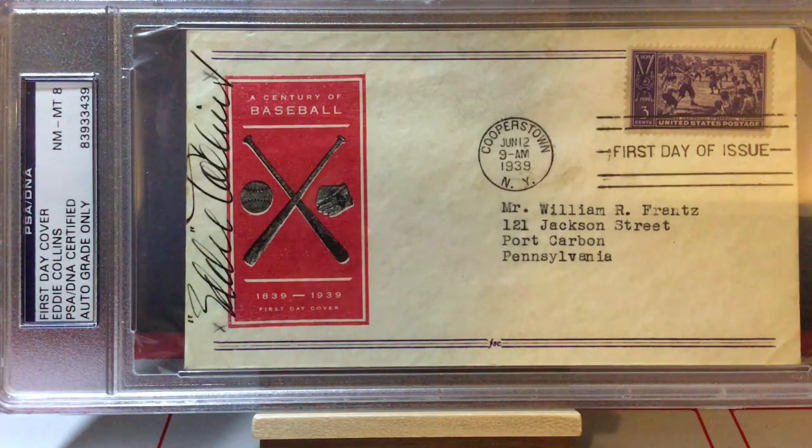Next up we've got this beautiful first day cover signed by Hall of Famer Eddie Collins. Just an amazing piece celebrating the first century of baseball, 1839 to 1939. You can see Eddie's bold signature there on the left along the top. It's basically like a cachet — it's got a 1939 postmark on it from Cooperstown and the awesome century commemorative stamp up on the top right. You'll see later I have a piece like that as well. So, Eddie Collins.